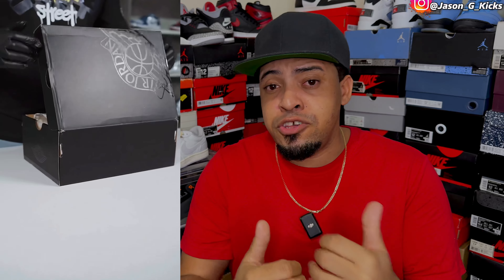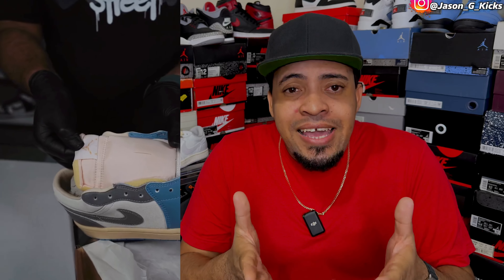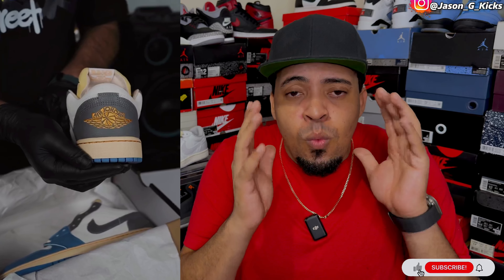At number four, I have what in my opinion is the best retro version of the Jordan 1 Low — the Vintage UNC Grey Jordan 1 Low. This one didn't release in the USA, but it was pretty easy to get on places like GOAT and StockX and the resale value was not that high. This shoe is super beautiful — I was blown away by how nice it is. I kept asking myself why Nike didn't release this in the United States. I think this shoe would have sold out because of how beautiful it is. That's why I have it at number four.